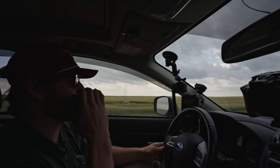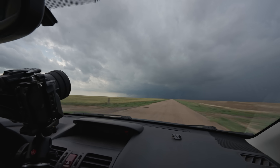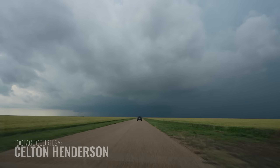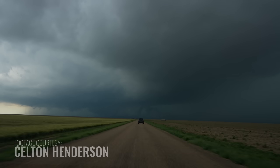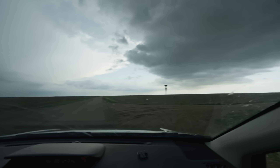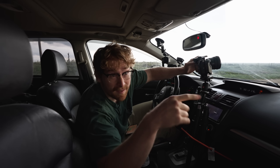I think the updraft base is right in front of us. I don't think it's that lowering to the left. Yeah, you can see something working in there. You can see the inflow wrapping around to the right of us, and then that whole thing to the left right there — that is the supercell — and you can see the inflow directly above us. They're looking good, man. It's wrapping like crazy.